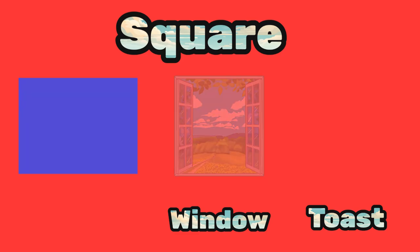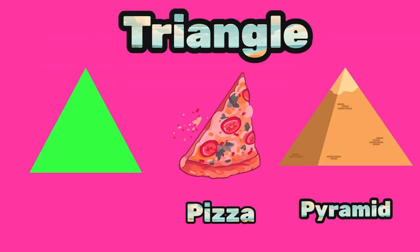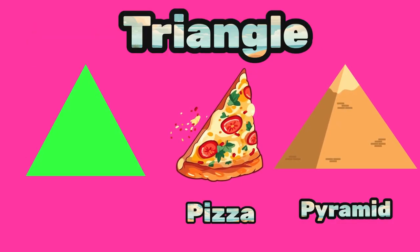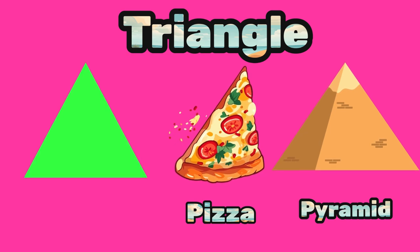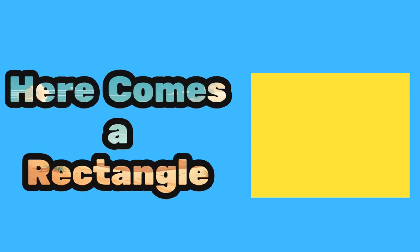Next up is a triangle — can you say triangle? Great! A triangle has three sides and three corners. It's like the shape of a slice of pizza or a pyramid. Here comes a rectangle — can you say rectangle?